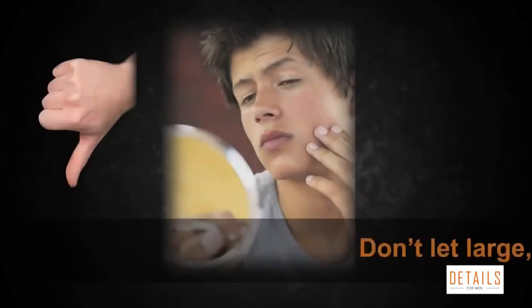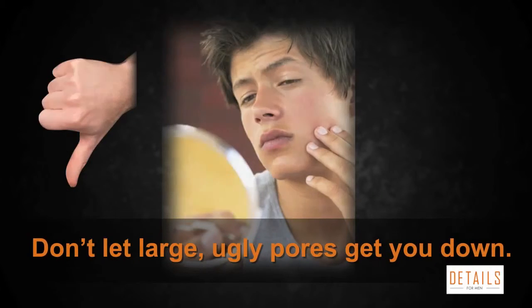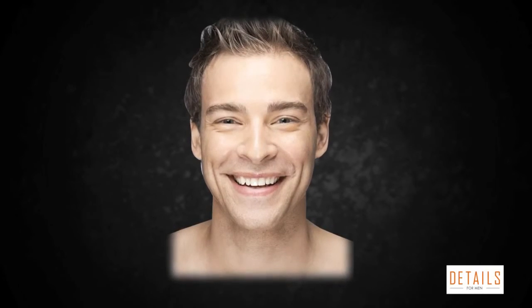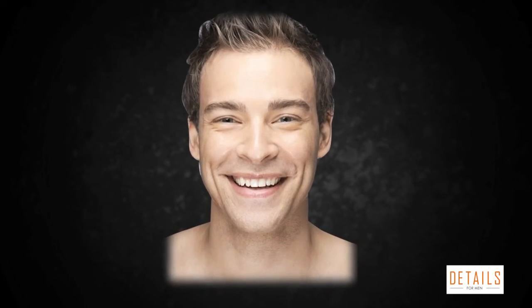Don't let large, ugly pores get you down — clean them out and cover them up. Make a new awareness of pore hygiene a part of your daily men's skincare or men's grooming routine.